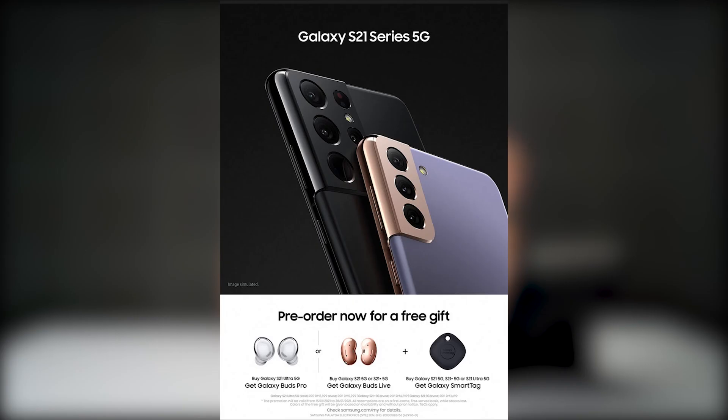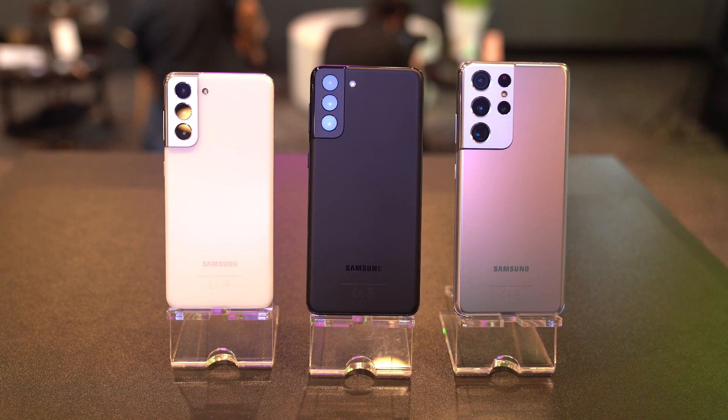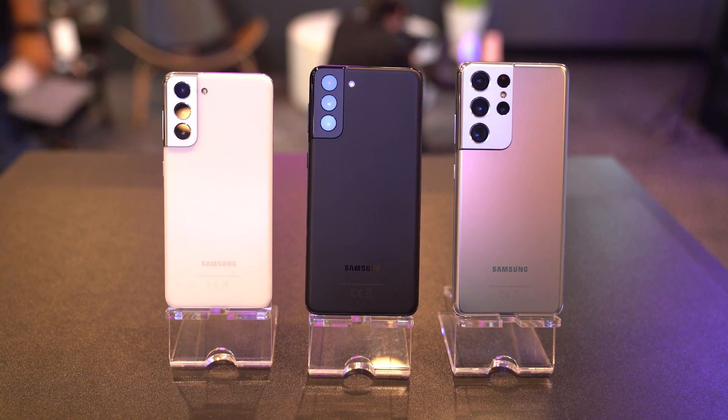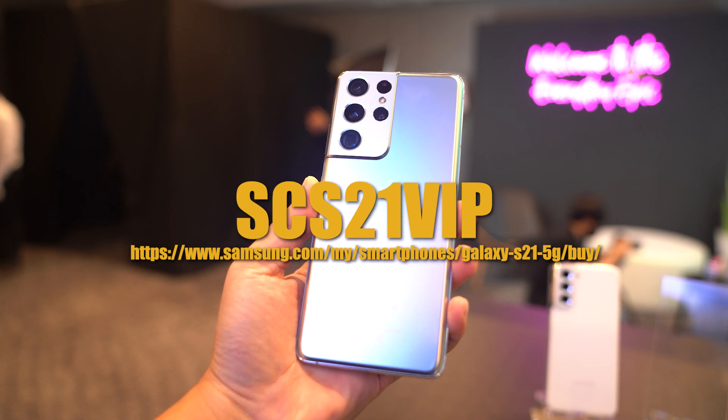Pre-orders are now available and you can secure your unit online. For the Galaxy S21 and S21 Plus, you will receive a free Galaxy Buds Live and Galaxy Smart Tag. The Galaxy S21 Ultra is bundled with a free Galaxy Buds Pro and Galaxy Smart Tag. There's also an extra offer — if you pre-order the S21 with the promo code SCS21VIP via the Samsung online store, you can get a free Samsung ANC Type-C earphone.